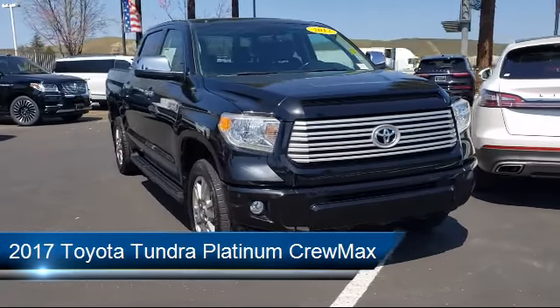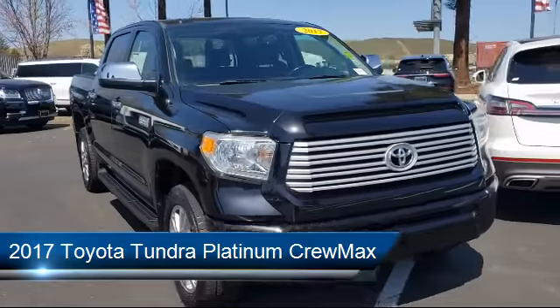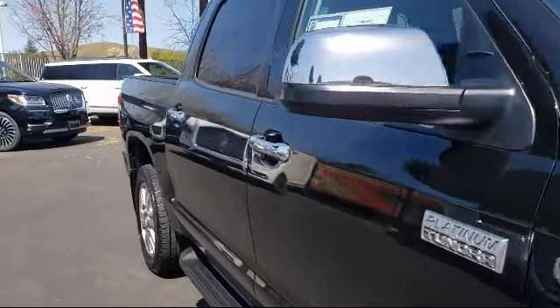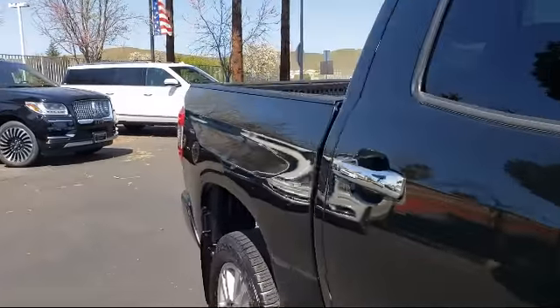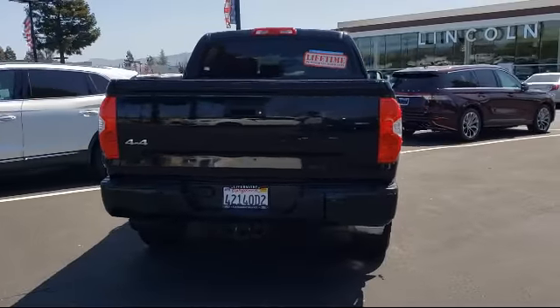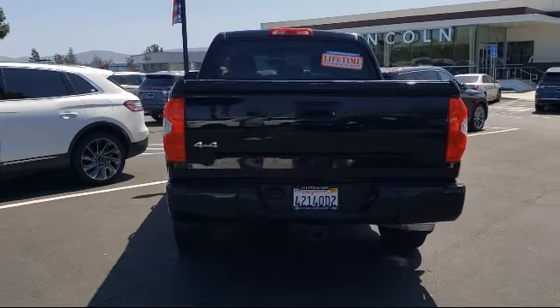It comes equipped with ventilated front seats, heated front seats, tire pressure monitoring system, alloy wheels, Sirius XM satellite radio, and a leather wrapped steering wheel.